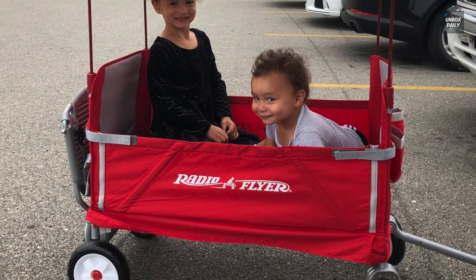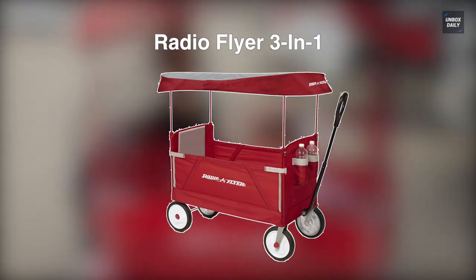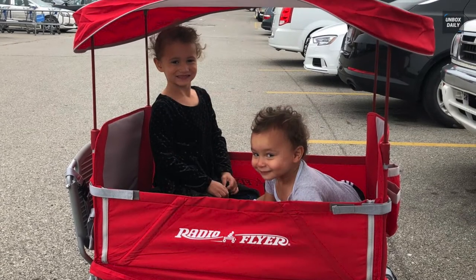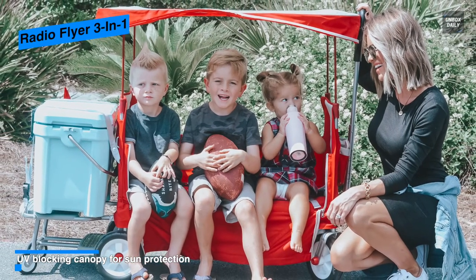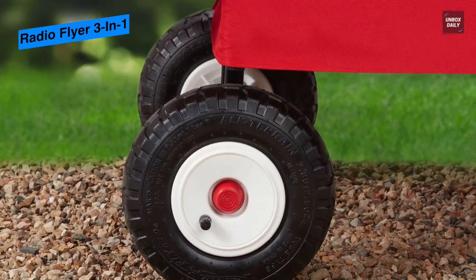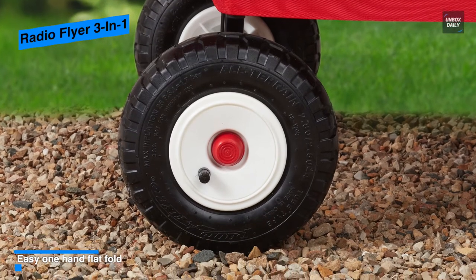Next is the Radio Flyer Three-in-One. This Radio Flyer beach wagon is ideal for fitting up to two kids in comfortable, cushioned thick seats. It offers two cup holders, which most affordable wagons are missing. It can be used for the outdoors, and the Radio Flyer wagon handles sturdy rocks quickly and smoothly.